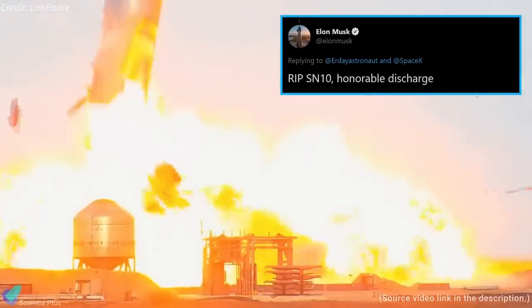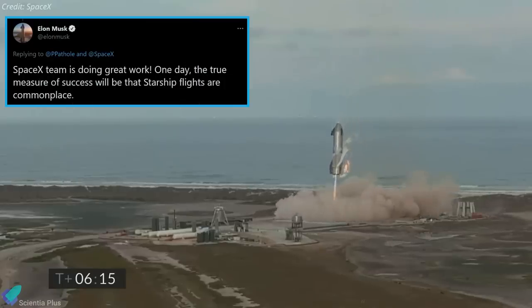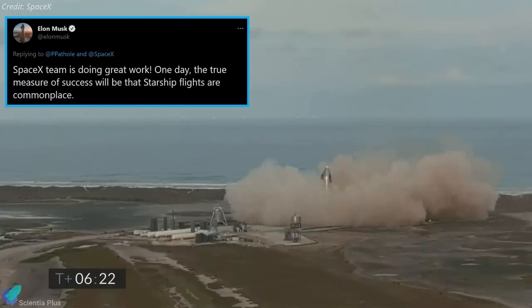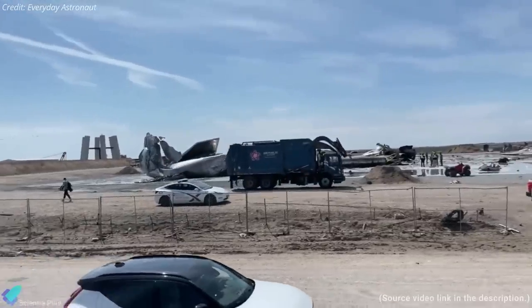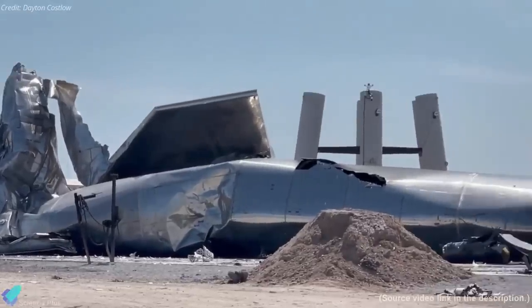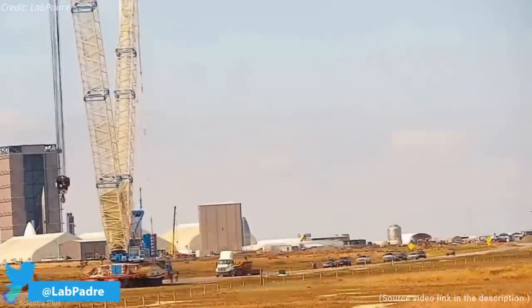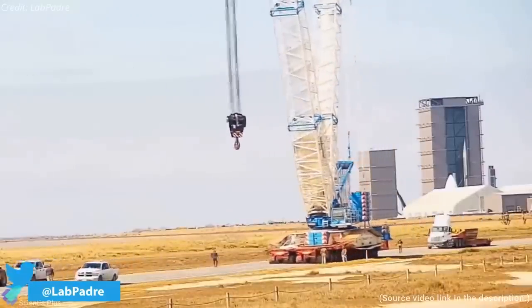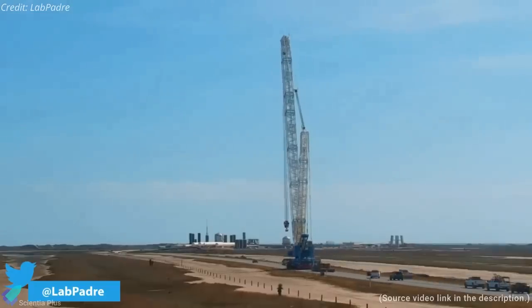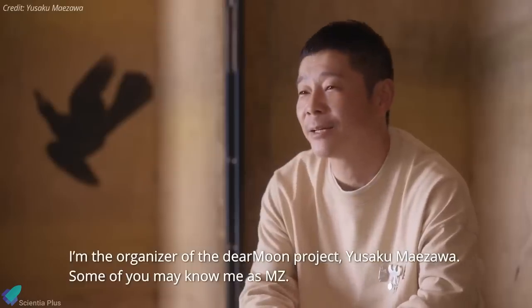The likely cause of the explosion was the flame produced during landing, which may have damaged internal components, though SpaceX's official statement is still pending. Despite the anomaly, SpaceX succeeded in landing the prototype after two previous failed attempts, and the data will help perfect upcoming tests. The next day, workers began removing explosion debris from the pad, and SpaceX transported its large crane, dubbed Bluto, from the construction site to the launch site to prepare for SN11.